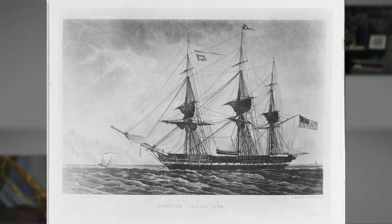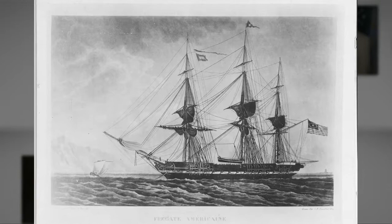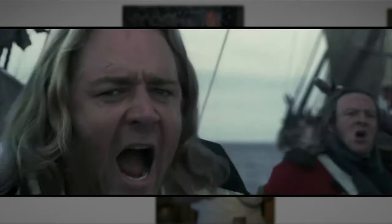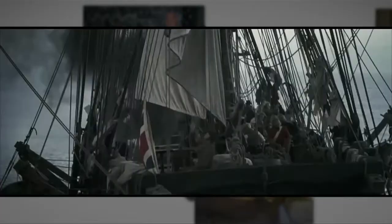A ship ensign is a large flag used to determine nationality, still used today, but particularly useful in the age of sail when communicating from a distance was a problem for ships. They were also used for what's called denial and deception, where a ship would fly a U.S. ensign, for example, to disguise itself until just before the battle, when it would change its flag to fly a British or French flag. Perhaps you've seen this concept played out in the Russell Crowe movie, Master and Commander.